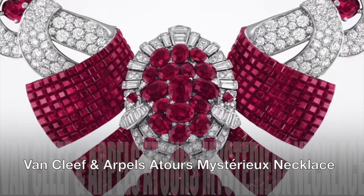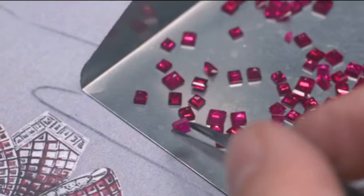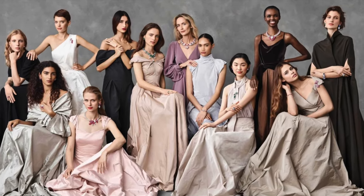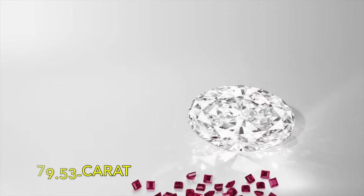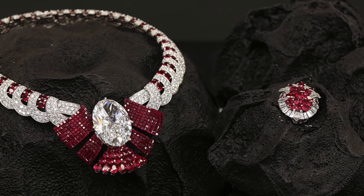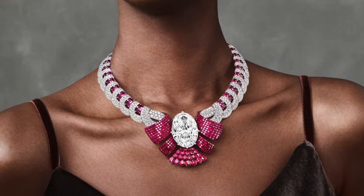Van Cleef & Arpels Ator Mr. U Necklace: Van Cleef & Arpels proudly honours its renowned savoir-faire with a dazzling collection of 25 mystery-set jewels, graced by exquisite diamonds and resplendent coloured gemstones. Among these exceptional creations, the Ator Mr. U Necklace emerges as an unrivalled masterpiece. At its heart gleams a magnificent 79.53-carat diamond, a true testament to the highest standards of luxury, elegantly encircled by an enchanting ensemble of mystery-set rubies — representing the house's exceptional artistry in concealing any trace of metal beneath the gemstones.